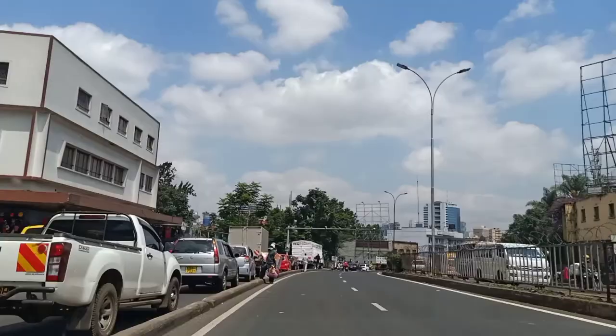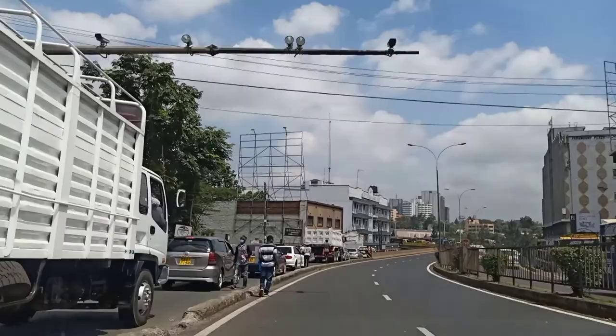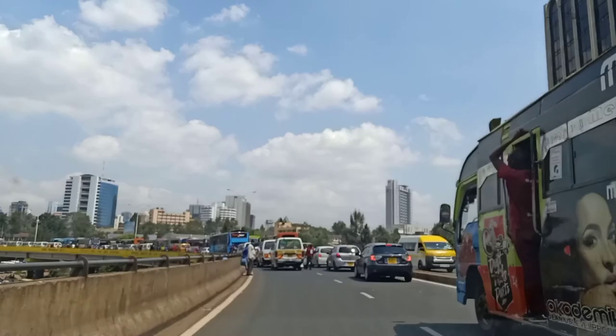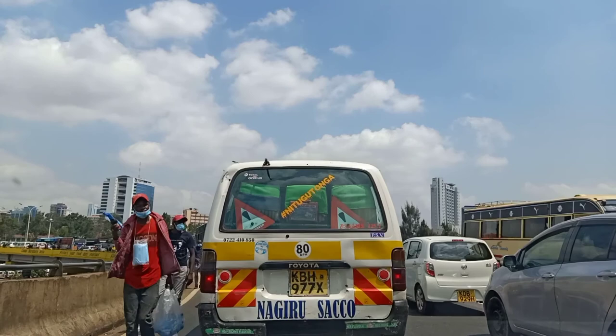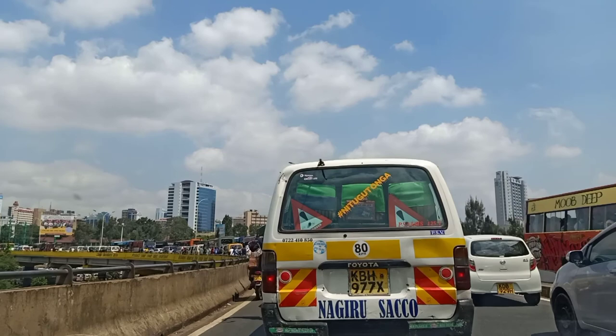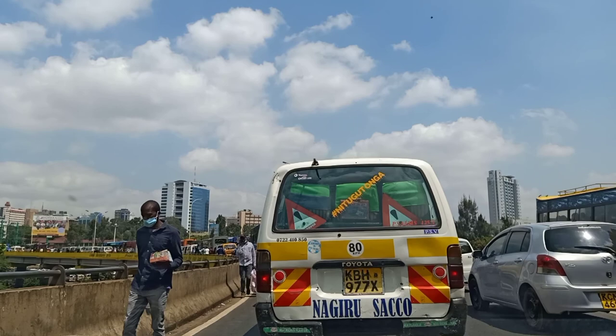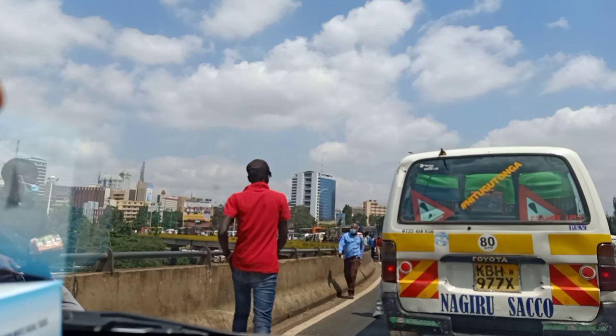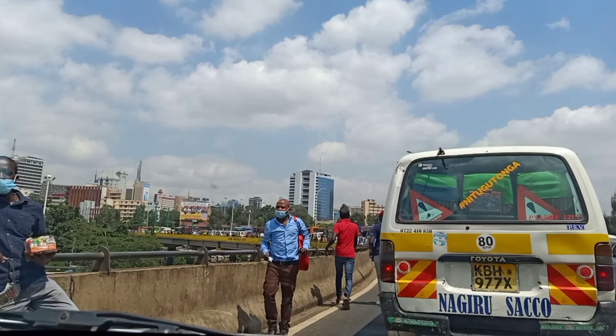I want to help you understand why there is always a traffic jam around this place. Whether you go to town during traffic hours or off traffic hours, there are always cars clogged — a big backlog of cars along this road. On the left side, there are already cars that want to take the lower side of the Globe Roundabout to join Uhuru Highway, go to Westlands, or go to Kilimani. And on the lane I am using — the upper side of the Globe Roundabout — those are cars headed to Tomboya and also to Koja Stage. You can see there are so many hawkers operating around this place because they know any car at any given time will have to stop here because of the jam when entering town.